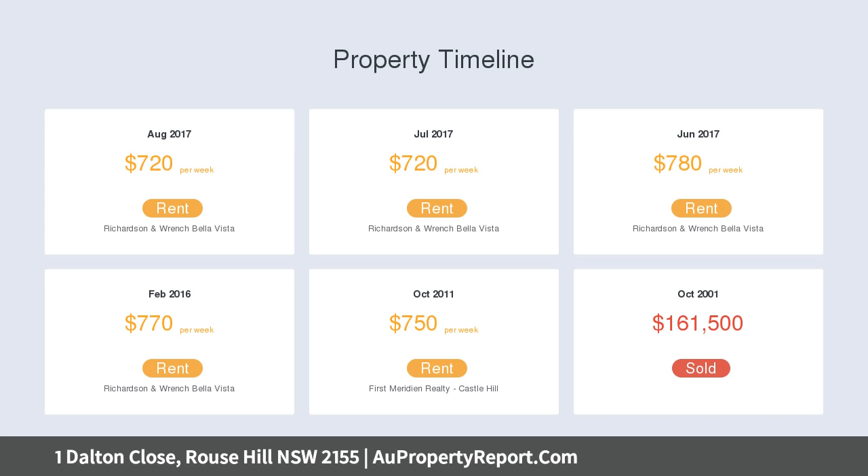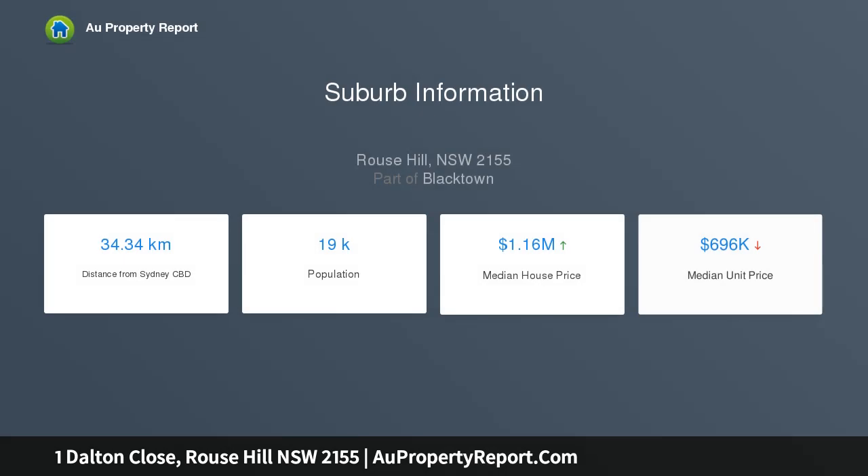Also on this level you'll find a sunny lounge room, an oversized rumpus, a fifth bedroom or live-in study, and a full bathroom.